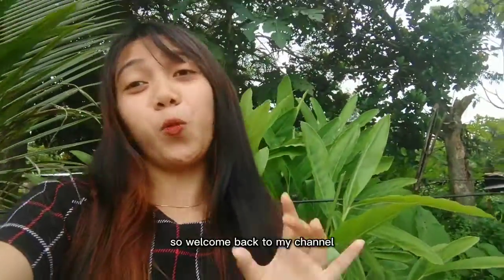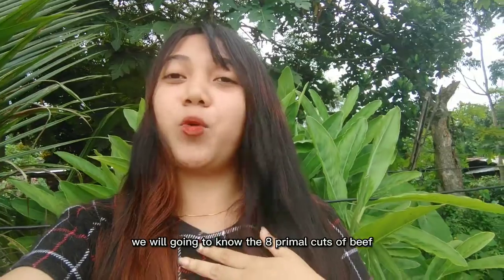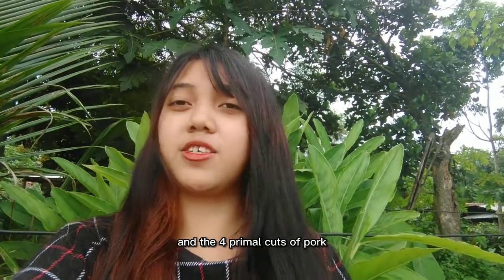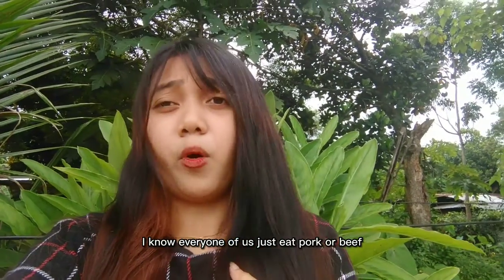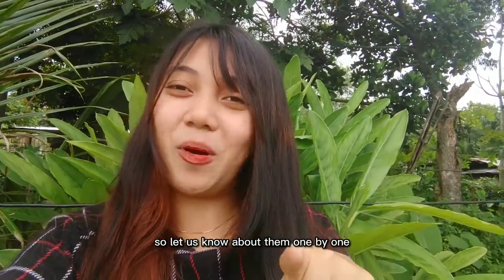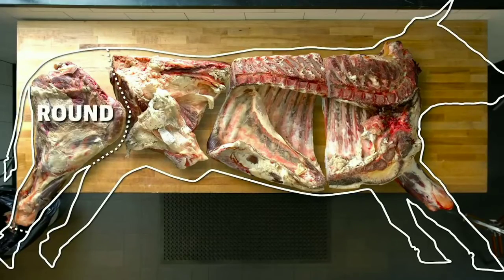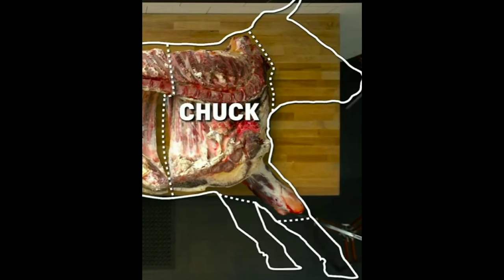Good day everyone, welcome back to my channel. For today's video, we will get to know the eight primal cuts of beef and the four primal cuts of pork. Every one of us just eats pork or beef without knowing what part we are eating, so let us know about them one by one. Let us start with the eight primal cuts of beef. Number one: the chuck cuts.